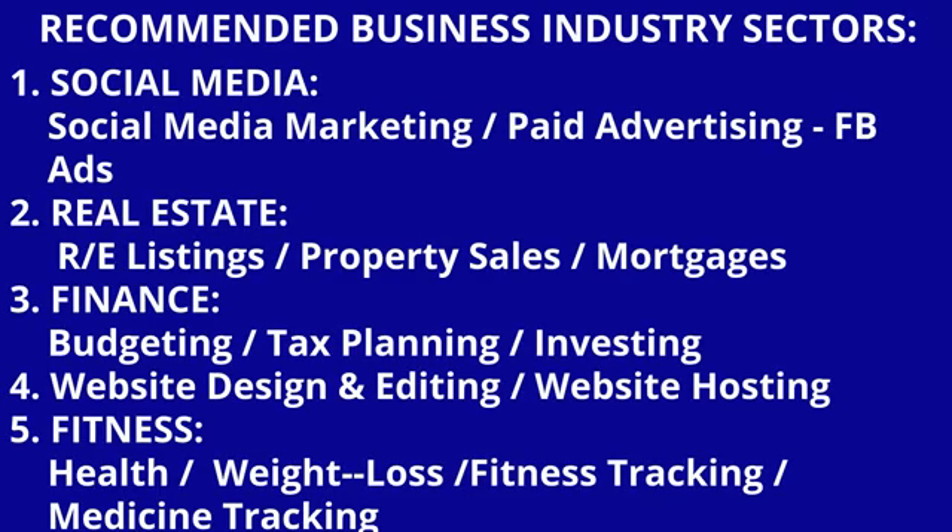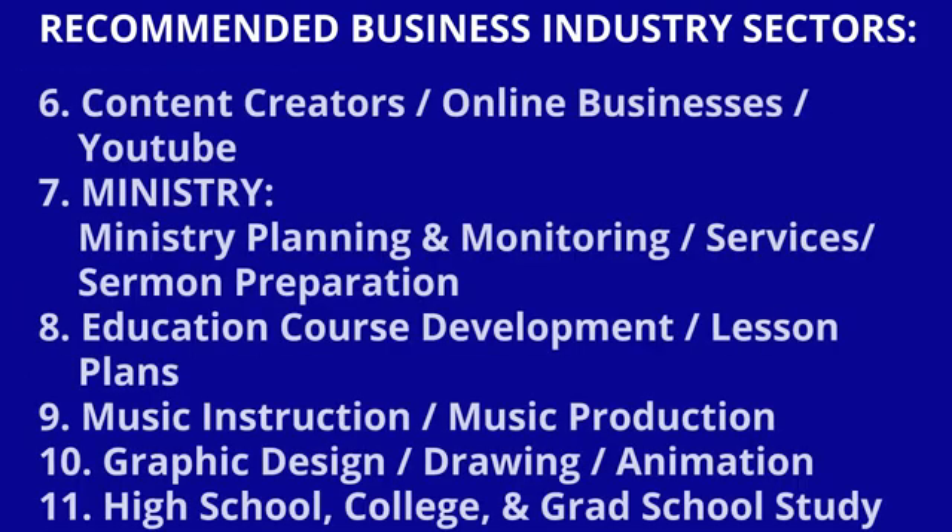Here are the business industry sectors best suited for this laptop: social media marketing, paid advertising, Facebook ads, real estate, property listing, real estate management, mortgages, finance, budgeting, tax planning, investing, website design and editing, website hosting, fitness, health, weight loss, fitness tracking, medicine tracking, content creation, online businesses, YouTube, ministry planning and monitoring, sermon preparation, educational course development, lesson plans, music instruction and production, graphic design, drawing and animation, and high school, college, and grad school study — just to name several.